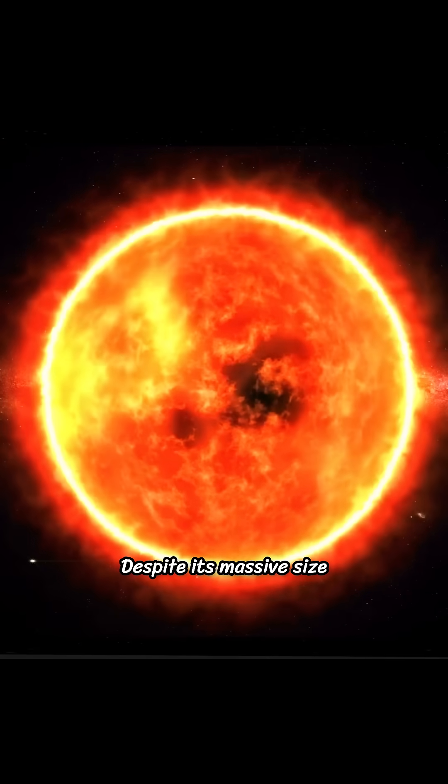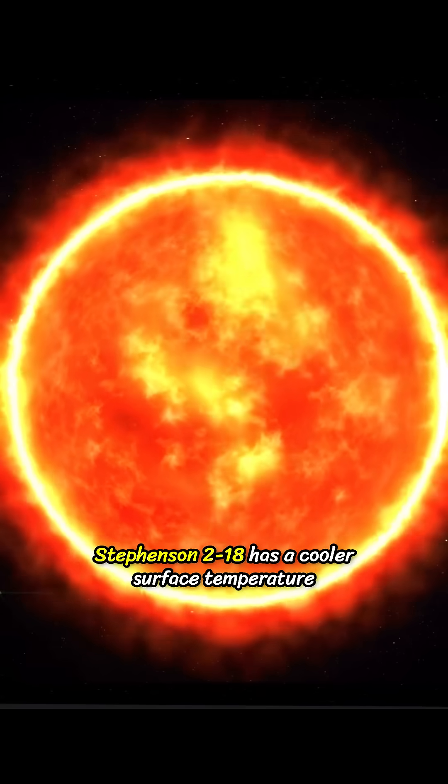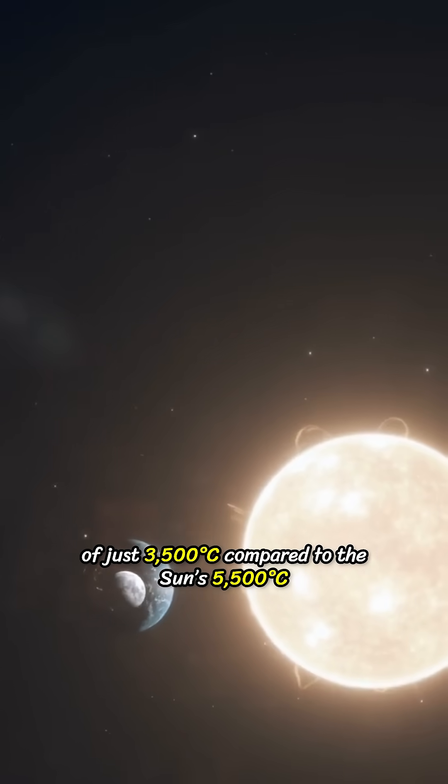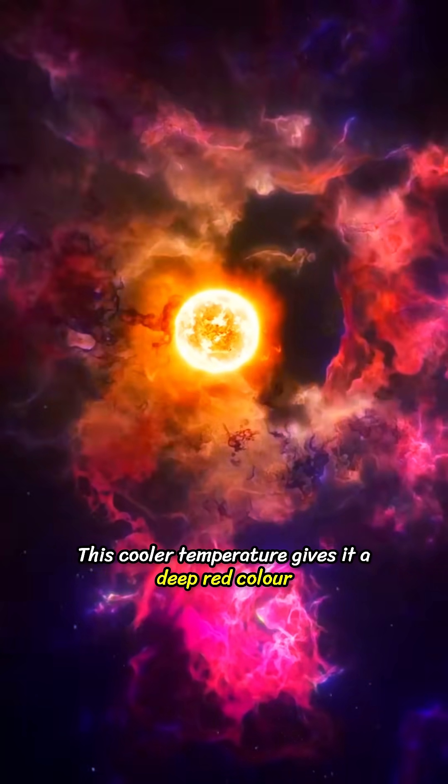Despite its massive size, Stephenson 2-18 has a cooler surface temperature of just 3,500 degrees Celsius, compared to the Sun's 5,500 degrees Celsius. This cooler temperature gives it a deep red color.